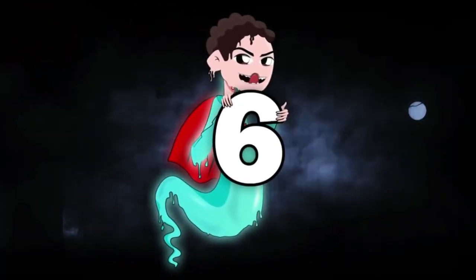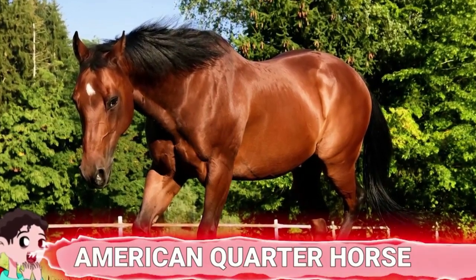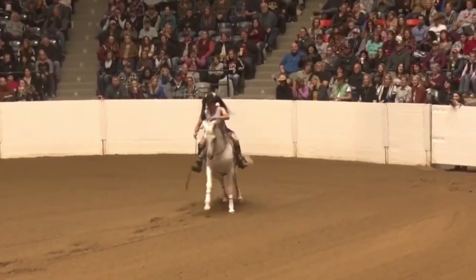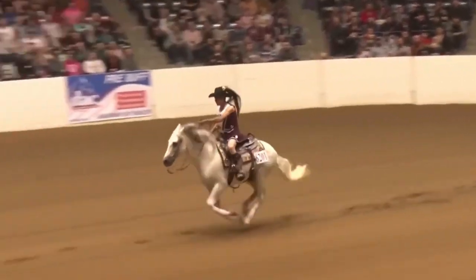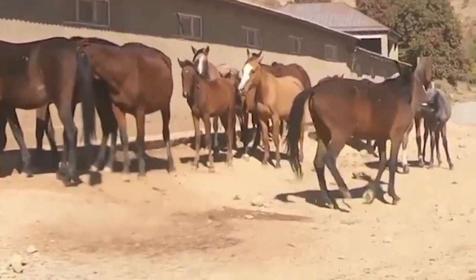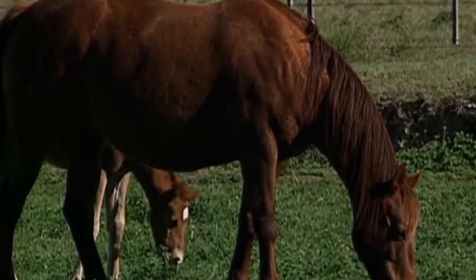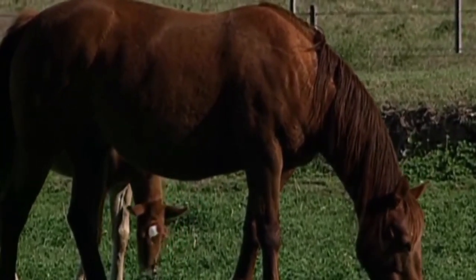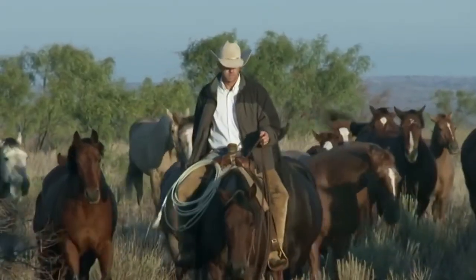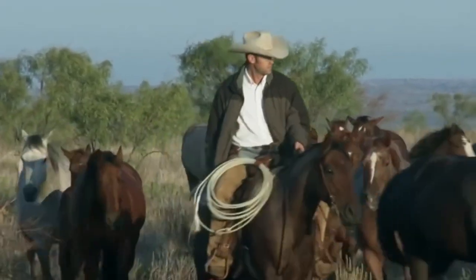Number 6: American Quarter Horse. If you've got a spare $14,500, then you can just about afford the American Quarter Horse — and oh, what a horse it is. There's almost nothing this horse can't achieve, which is why it's the most popular breed in the United States today. The American Quarter Horse Association is also the world's largest breeding registry.